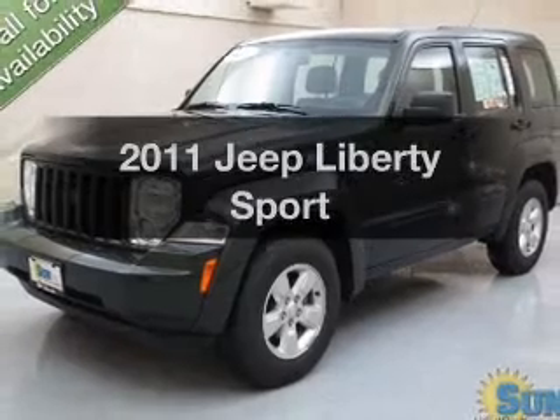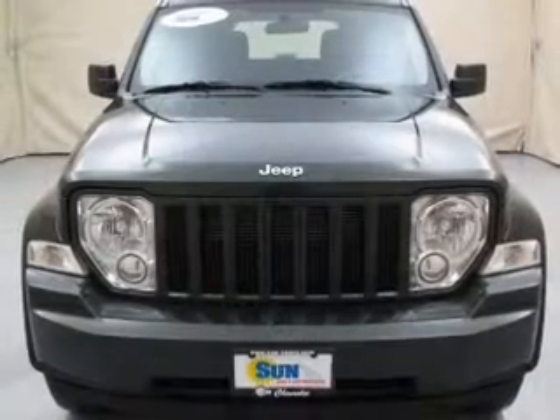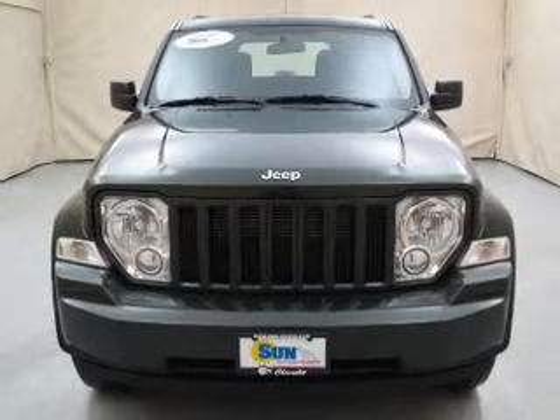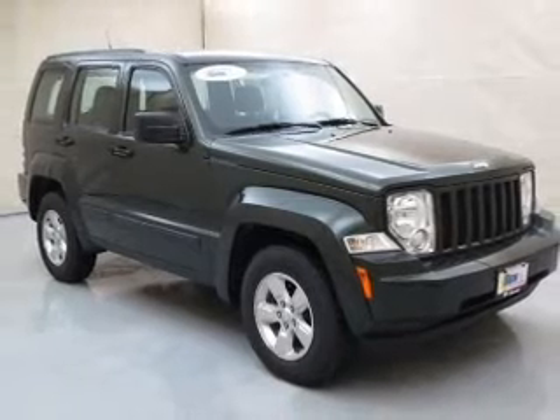Check out this 2011 Jeep Liberty. If you're looking for an automobile with great attributes, look no further. The powertrain includes four-wheel drive with a solid six-cylinder engine connected to a smooth shifting automatic transmission.